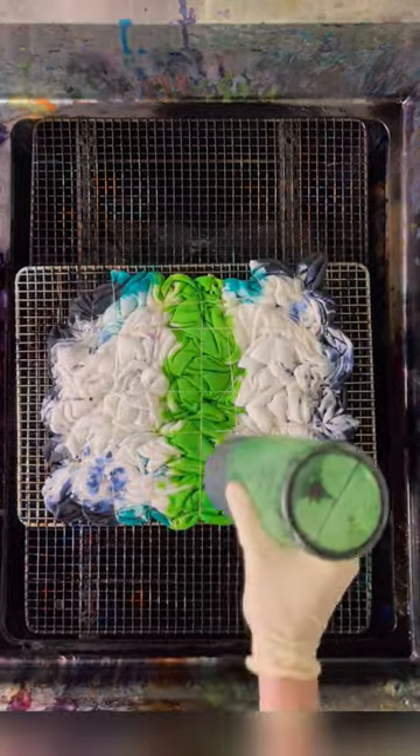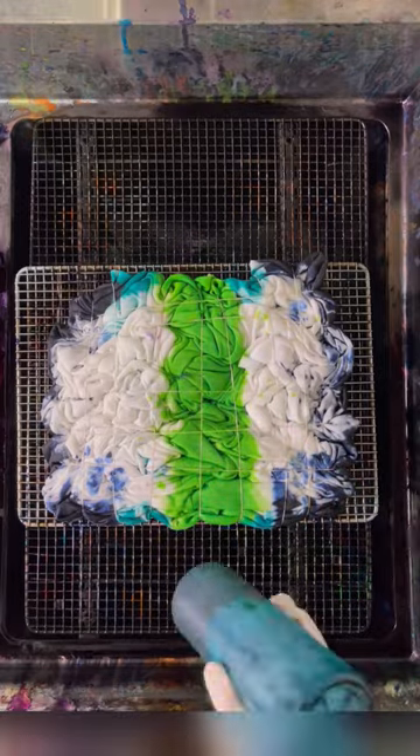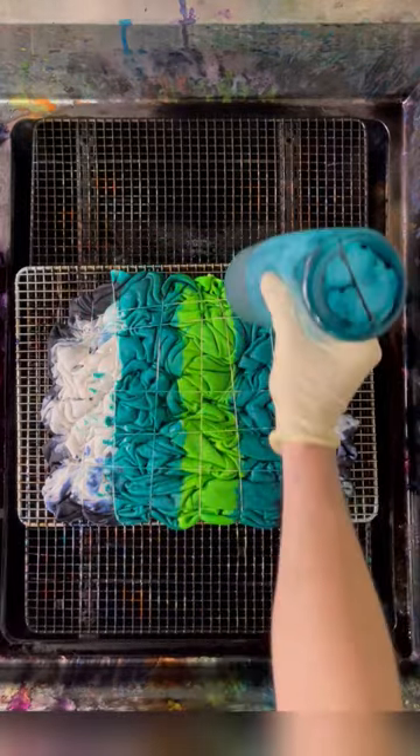Fun fact about the Firefly: it's made with the exact same colors as the Electric Eel, the Sea Glass, and the Sea Foam. They're all sibling designs.